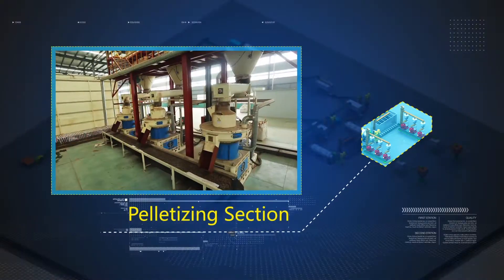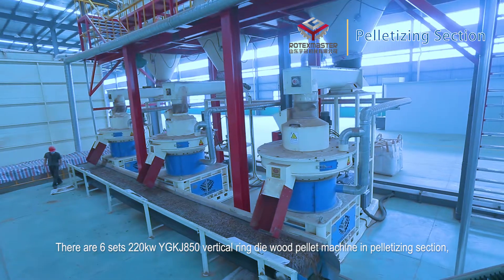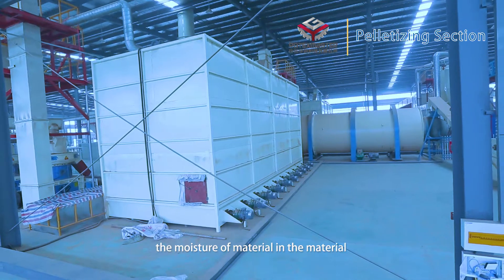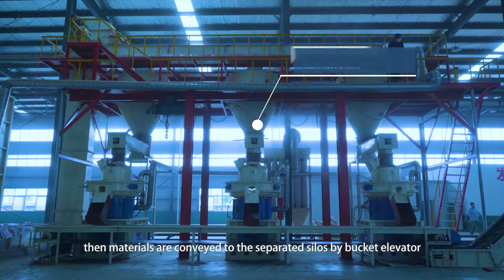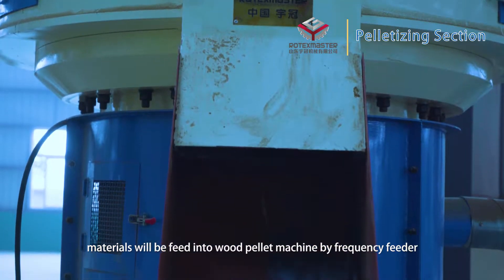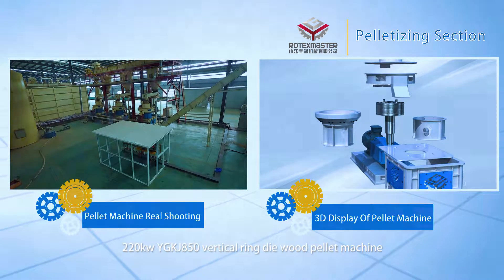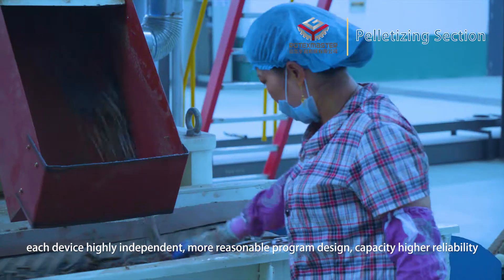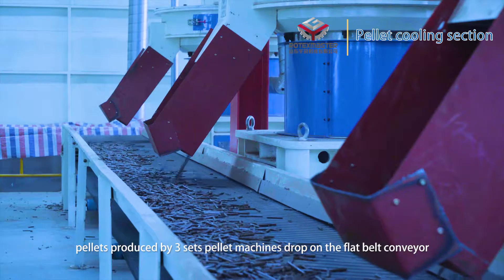Pelletizing section: There are 6 sets of 220 kW YGKJ 850 vertical ring-die wood pellet machines in the pelletizing section. After storage, the moisture of the material in the silo becomes even. Materials are conveyed to separate silos by bucket elevator, then fed into the pellet machines by frequency feeder. The 220 kW YGKJ 850 vertical ring-die pellet machine features high efficiency, strong stability, low maintenance cost, independent device design, reasonable program design, higher capacity, and greater reliability.